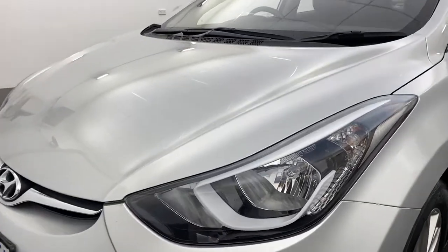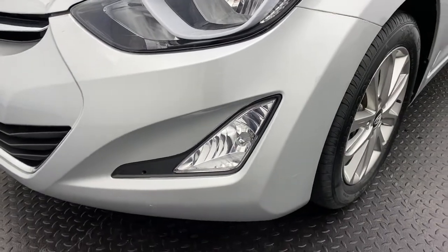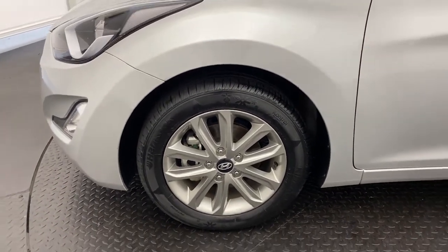As you can see, it does come with front headlights and daytime running lights. You've also got fog lights down below for those dark conditions, and 16-inch alloy wheels which look great and provide a super smooth ride on the road.